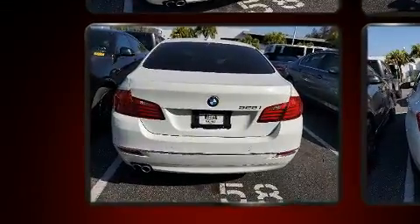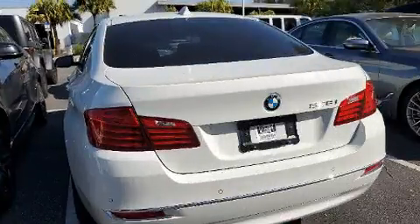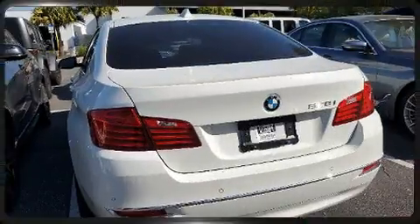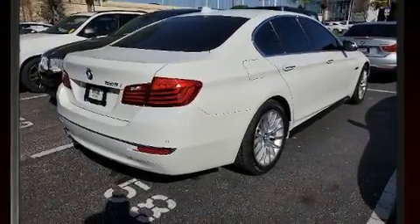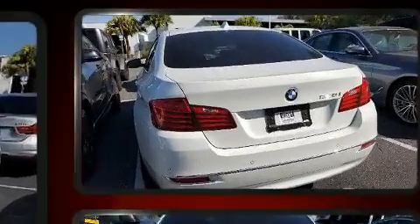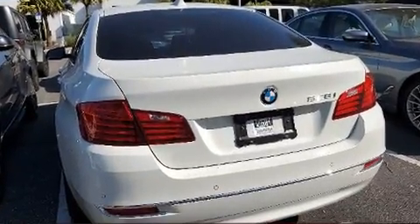BMW prioritized comfort and style by including leather upholstery, power trunk closing assist, a power seat, an automatic dimming rearview mirror, and air conditioning. Rear passengers enjoy the seat heating functionality, keeping them warm during the winter months.